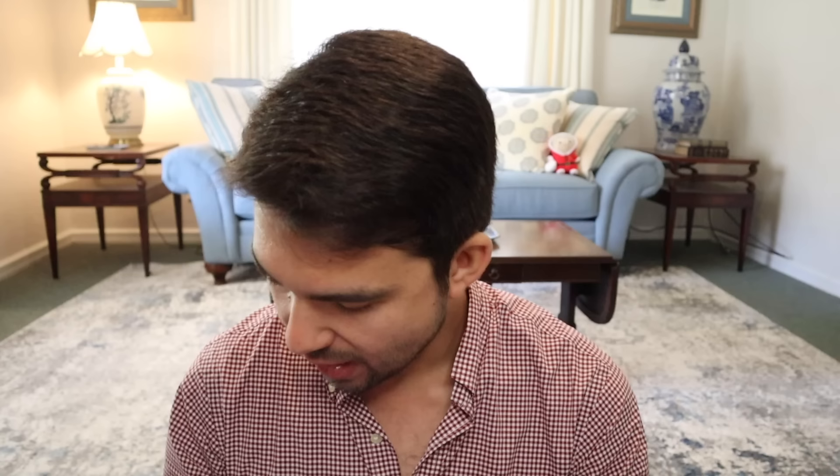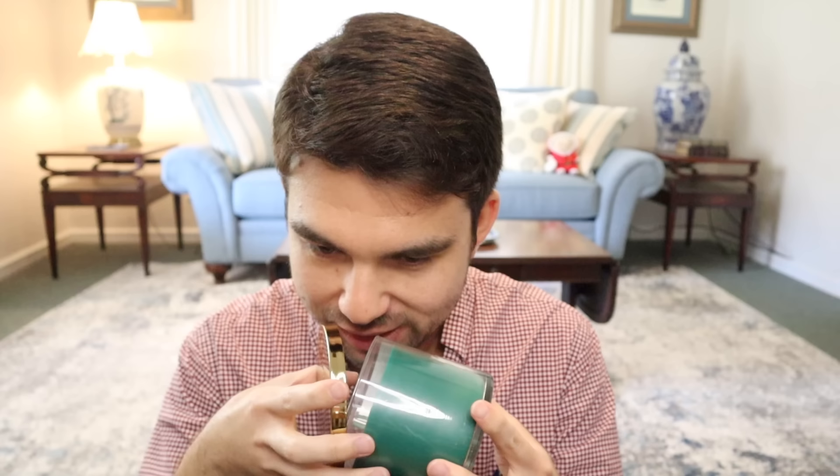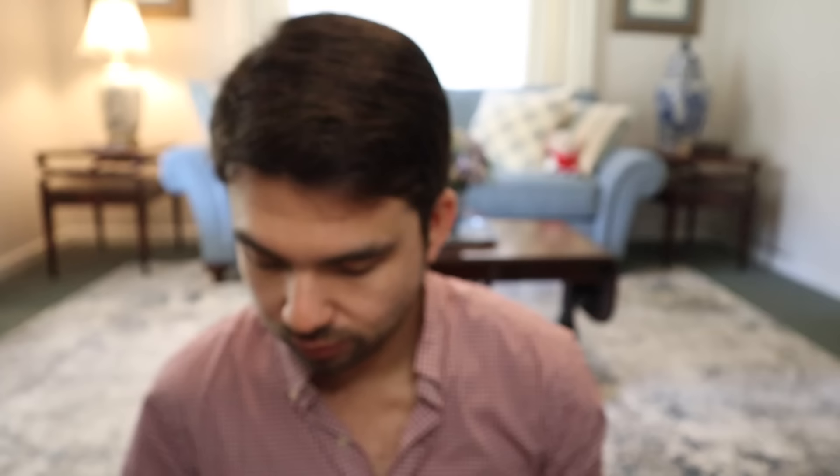The first one is Frosted Birch and Balsam, with notes of mountain air, frosted birch, rustic balsam, bright citrus, and elegant woods. This is very much your quintessential Christmas tree fragrance. You get that woodsy tree bark quality mixed with fresh sappy balsam, and a little bit of orange and clove in the background giving that rustic holiday feel. If you want a rustic Christmas tree fragrance, Frosted Birch and Balsam is the one for you.